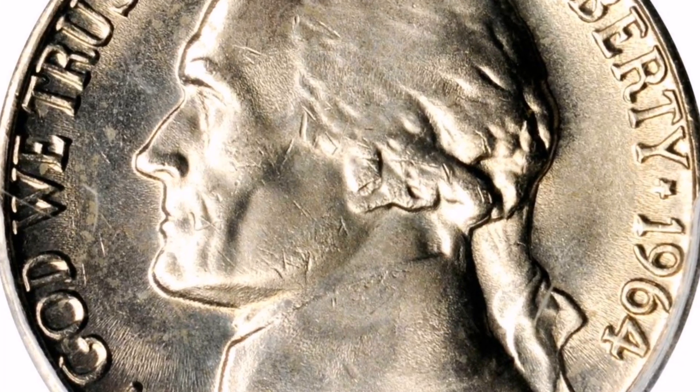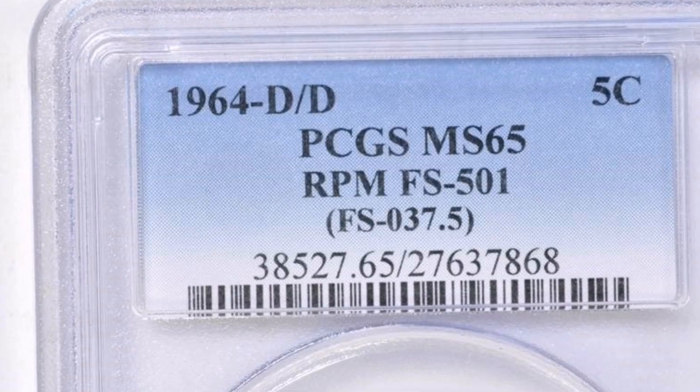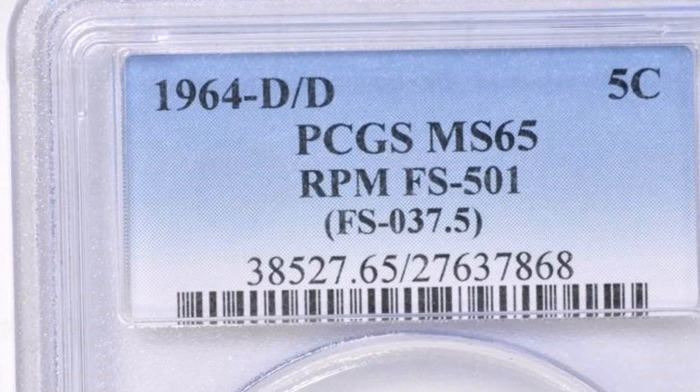Worth. The quality, strength of the repunched mint mark, and demand from collectors all affect the 1964 DD RPM Jefferson Nickel's worth. Because they are rare and more desirable, coins in uncirculated condition (mint state) with a noticeable and obvious RPM fault fetch higher prices.